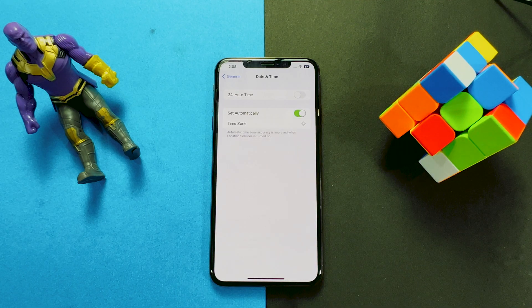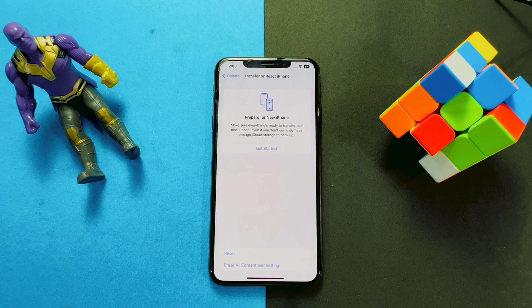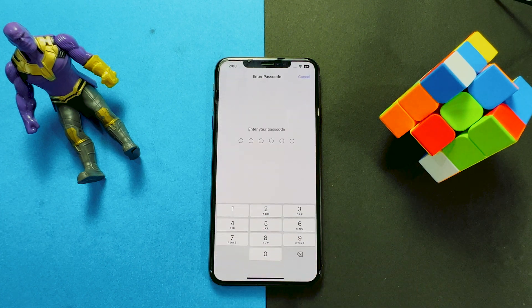If everything is favorable to you and you still don't have the update, then go to Settings, General, Transfer or Reset iPhone, then Reset All Settings. Doing this will reset all settings including network settings, the keyboard dictionary, location settings, privacy settings, and Apple Pay cards are removed or reset to their defaults. No data, media or apps are deleted.